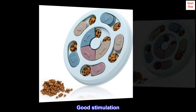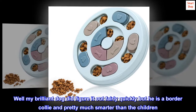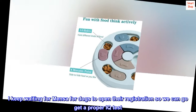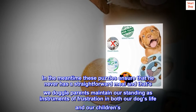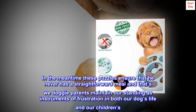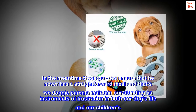Good stimulation. My brilliant dog did figure it out fairly quickly, but he is a border collie and pretty much smarter than the children. I keep waiting for Mensa for dogs to open their registration so we can go get a proper IQ test. In the meantime, these puzzles ensure that he never has a straightforward meal.